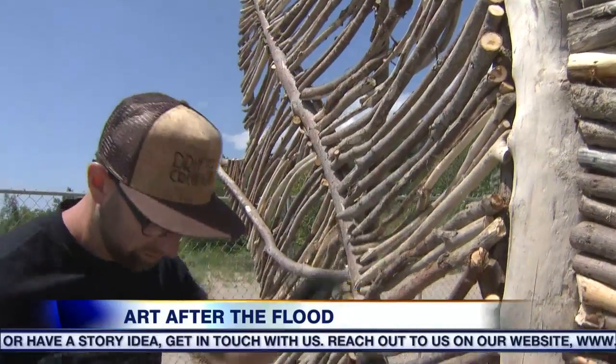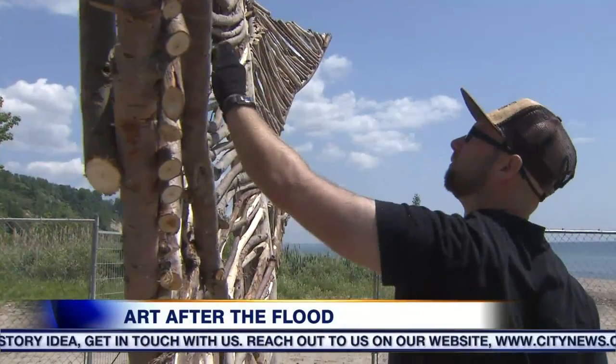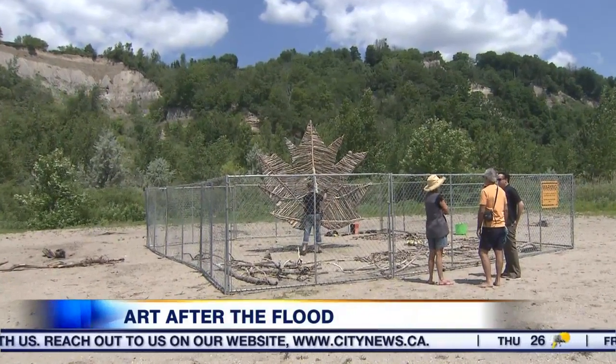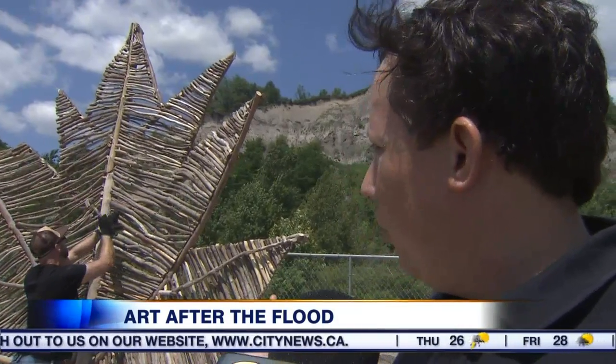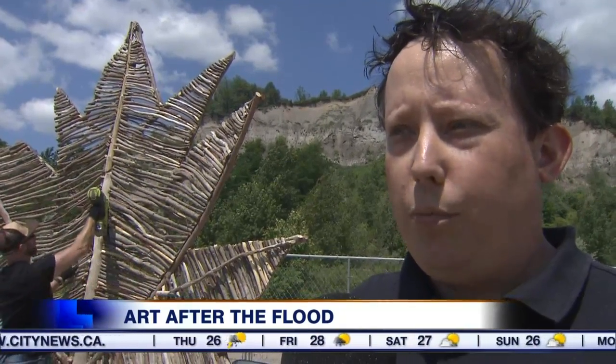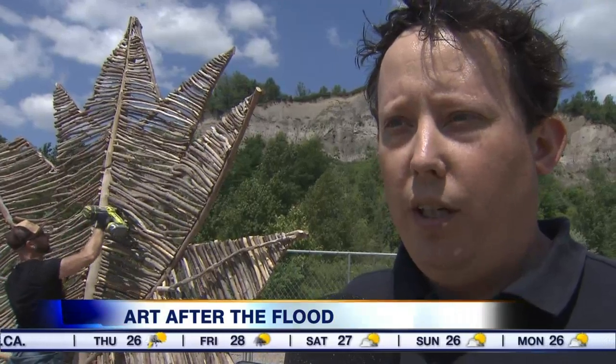Alex will also be adding some driftwood bank swallows flying above the maple leaf to reflect the wildlife along the bluffs. We also thought it represented the Scarborough Bluffs in form, with each of the peaks representing the spires that you find all along the Scarborough Bluffs, particularly here at Bluffers Park.